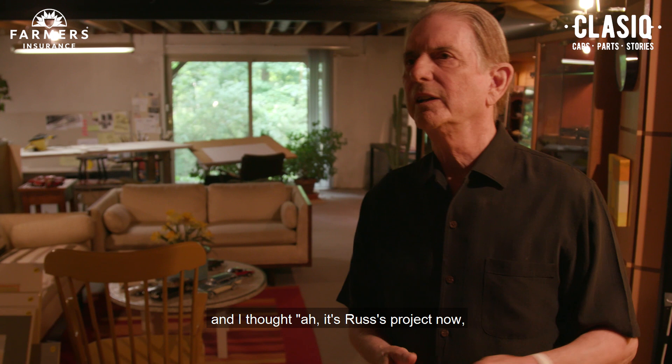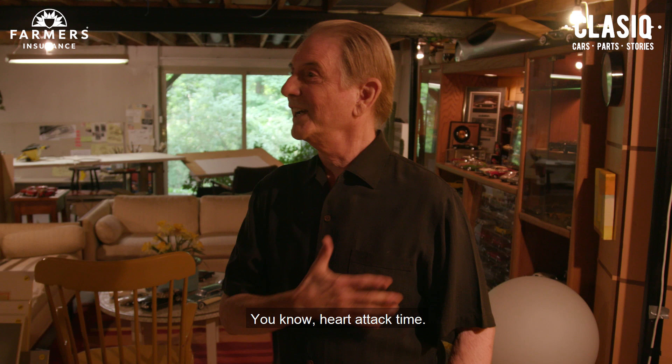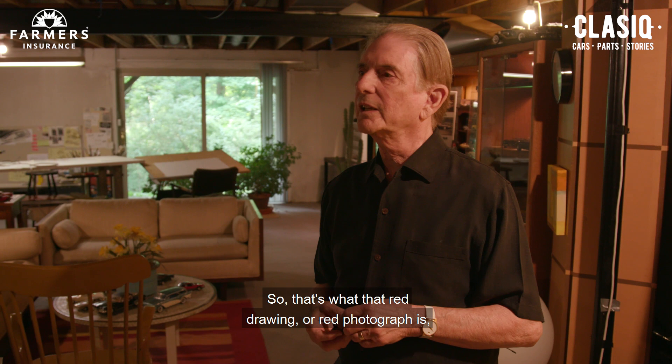Management came in and they weren't happy with it. I showed Porter and said, 'What do you think of this?' And he said, 'That's it.' Heart attack time. So that's what that red drawing — or red photograph — is: the clay model that came out of that.